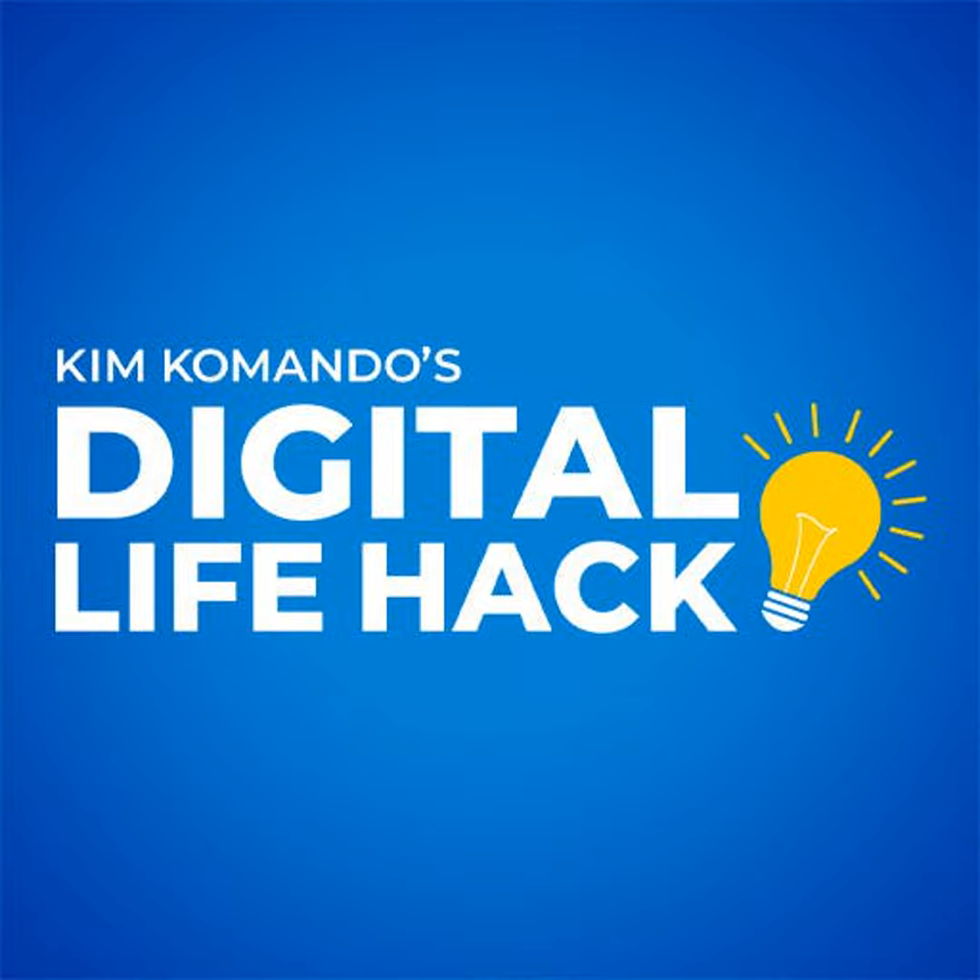Now, if your phone is tapped, back up your important data and do a complete factory reset. Get more tech smarts with my daily podcast, Kim Commando Today.